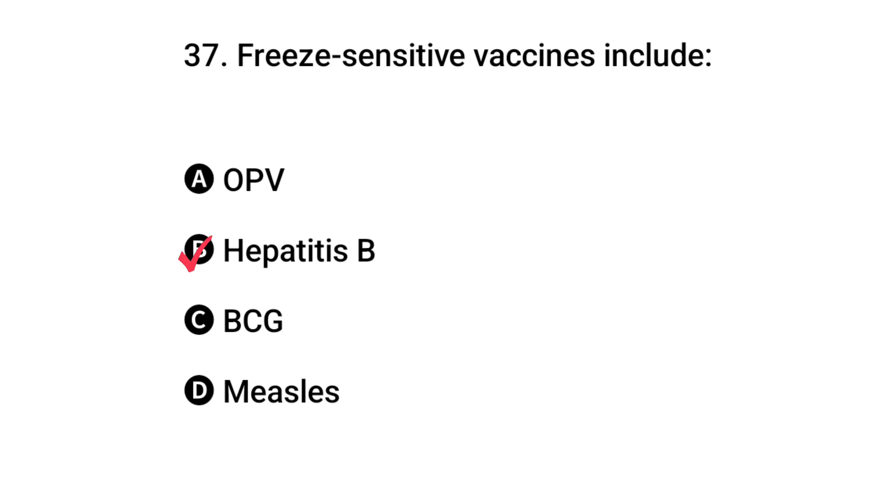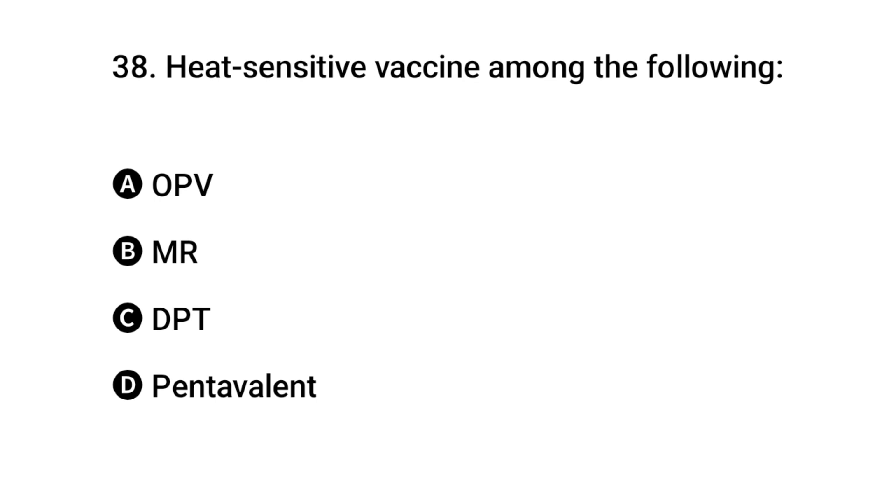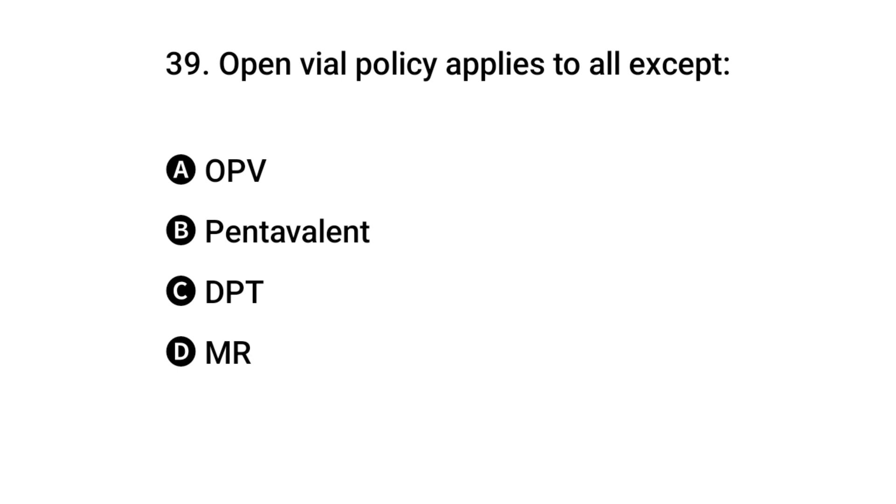Question 37: Freeze-sensitive vaccines include which? The right answer is B: Hepatitis B. Question 38: Heat-sensitive vaccine among the following is? The right answer is A: OPV. Question 39: Open vial policy applies to all except? The right answer is D: MR.